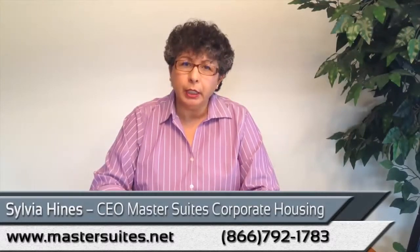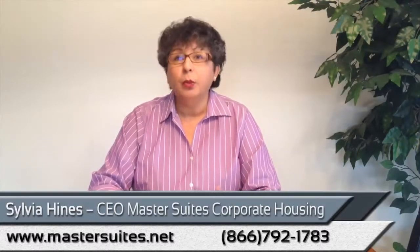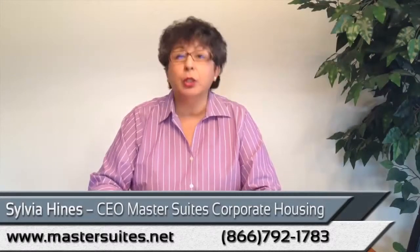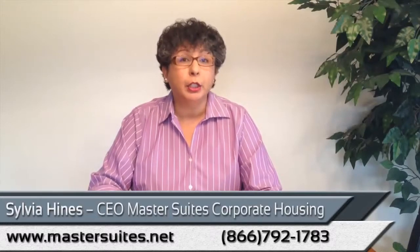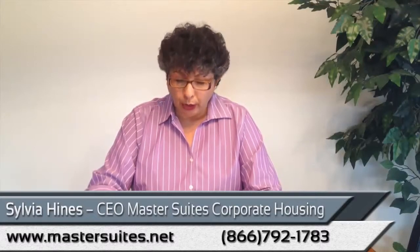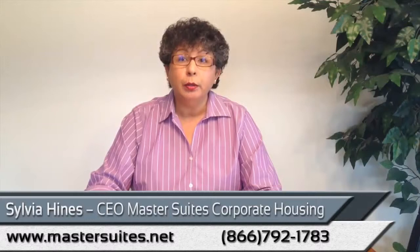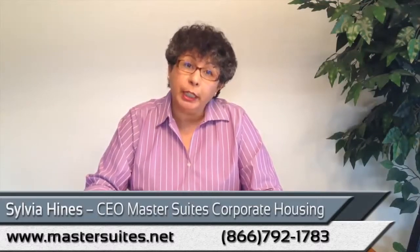Call us, tell us your needs. We can present to you some options within the city that you are interested in staying. We give you several options to consider, which means the options would be the apartment, location and its cost to stay there, and also the amenities that they provide. So you select the option that fits your particular needs.